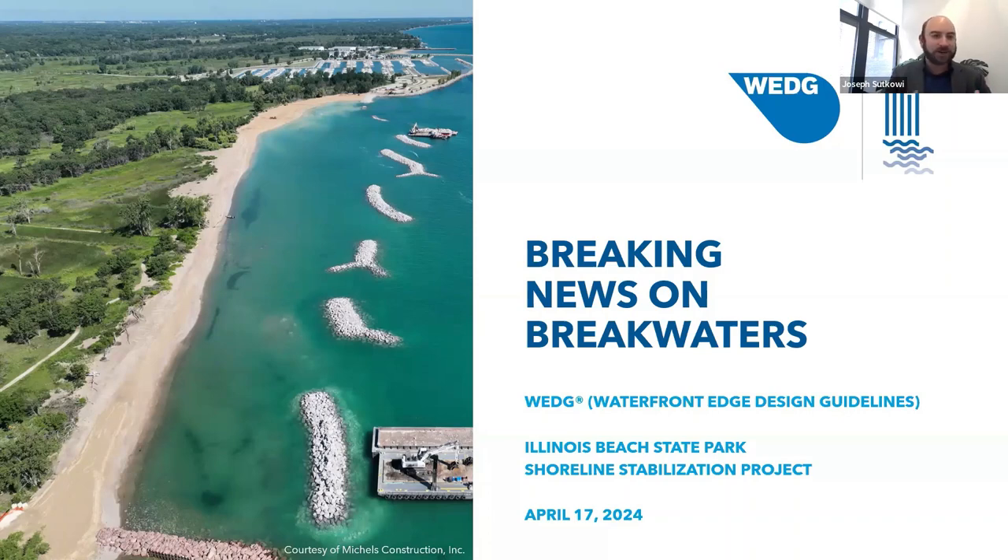I'll start out by giving an overview of the WEDGE standards, particularly for folks in the Midwest — it's something new to the area, though it's been around on the East Coast for a number of years. I'll give an overview of that and how it applies to a project like this. Then the design team is going to take you behind the scenes on the project, share the design, share some of the thought processes behind it, and you get to learn more about this really exciting project.